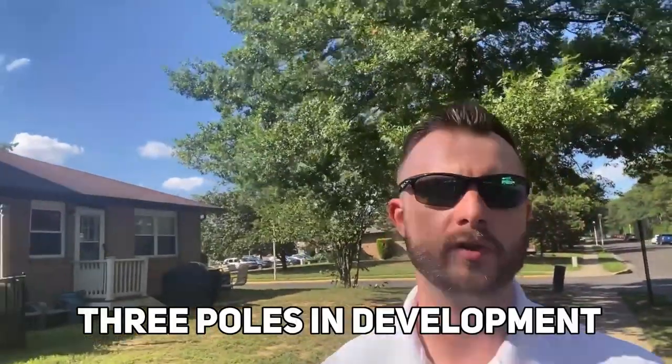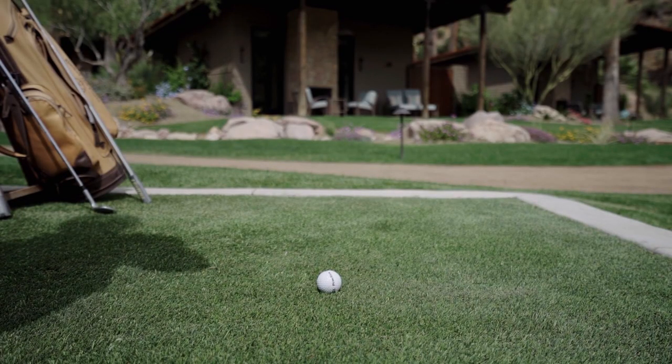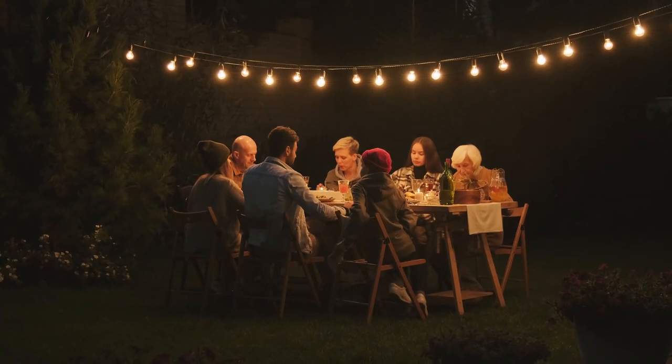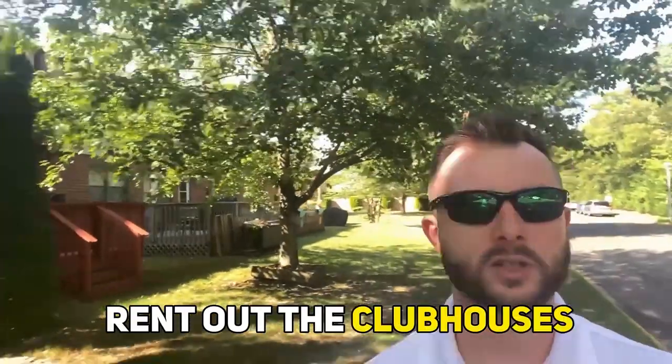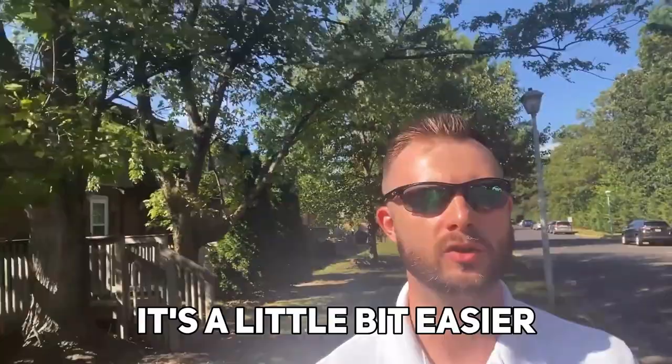They have certain amenities too — three pools in the development, two of which are on the North Loop section and one on the South Loop section behind the clubhouse. The clubhouse can also be rented out for different events. So if you're having a large family gathering or a party, you can rent out the clubhouse instead of having it at your place — a little easier for cleanup. And sometimes in condos it can get a little tight, so if you're going to have a large number of people, it's easier to do it outside.